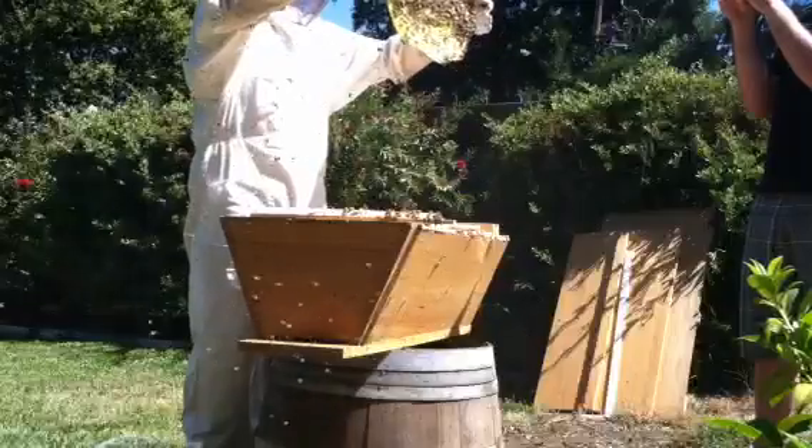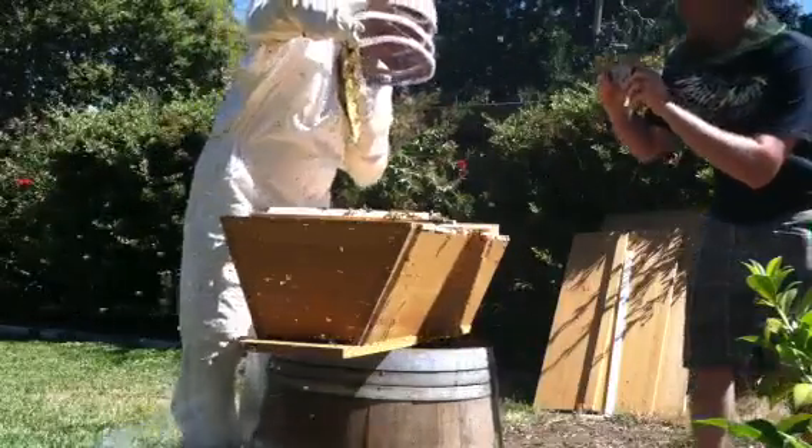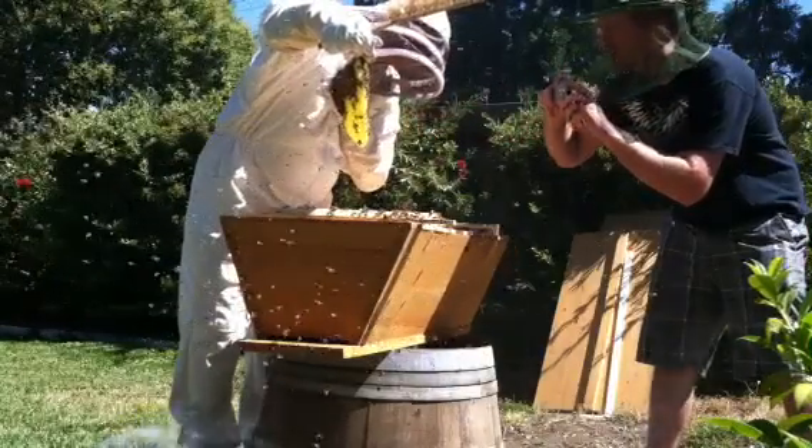So can you see the nectar and the pollen on your side? Yes. The honey — the capped honey up on top, right? That's almost all honey. That's good.